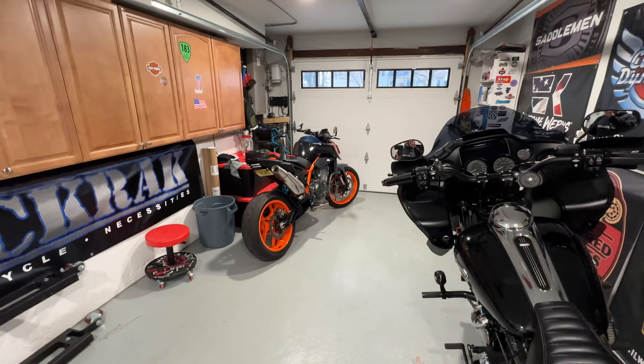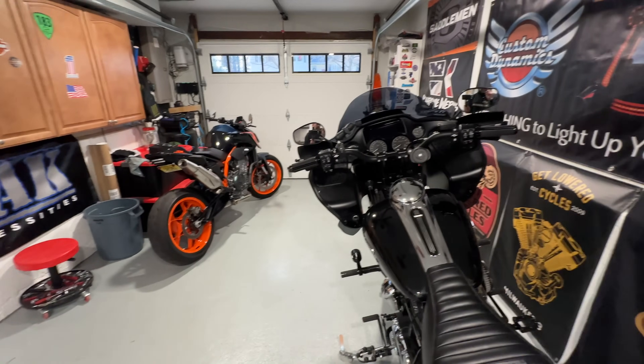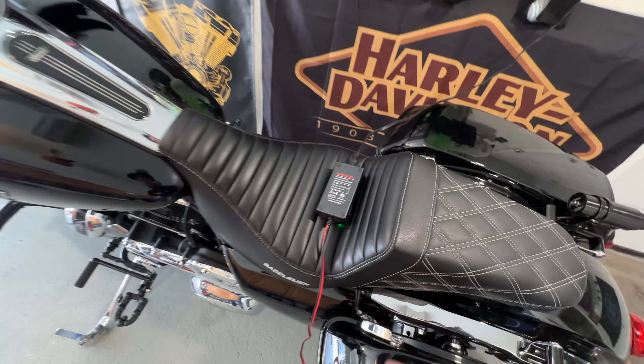Pretty cold out today. I'm going to open up the garage — I have to move the Duke 890R back because Cam's going to be bringing in his Dyna. Let's get that taken care of. I've got the bikes on a battery tender.